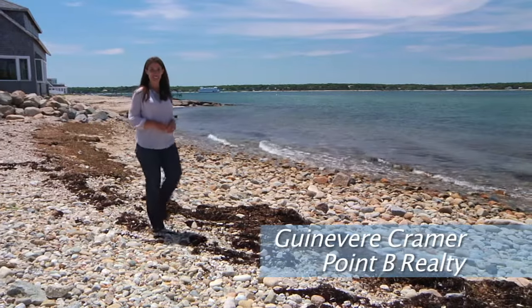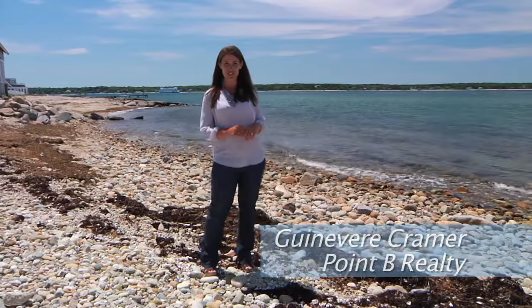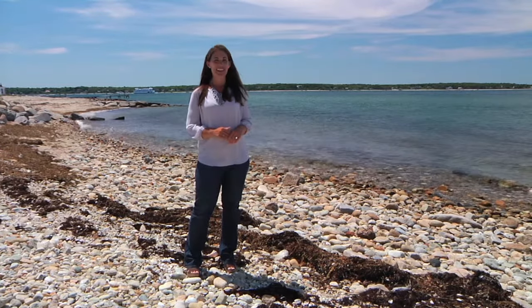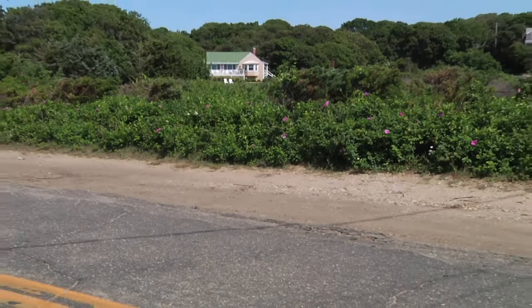Hi, I'm Guinevere Kramer for Point View Realty, and the story of this enchanted cottage begins here along the shores of East Chop, where in the 1900s it actually was a boathouse. Then in the 1970s it was moved across the road to higher ground and converted into a living space.